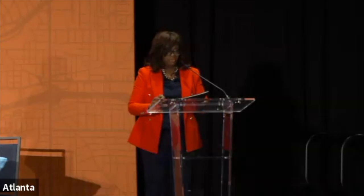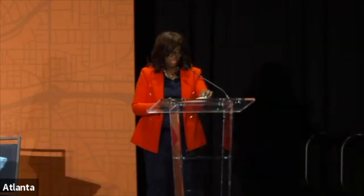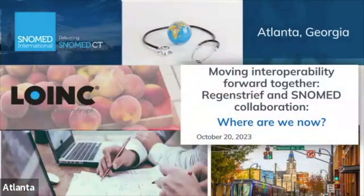We're very pleased to host this next session about our collaboration with SNOMED International, where we've outlined an approach and solution for the coordinated use of LOINC and SNOMED.